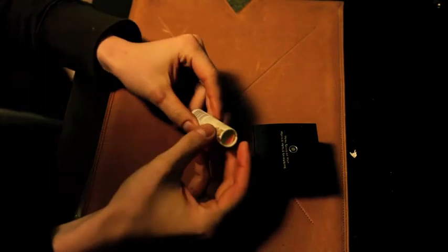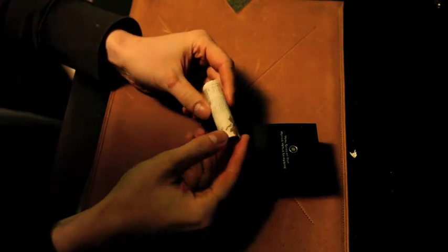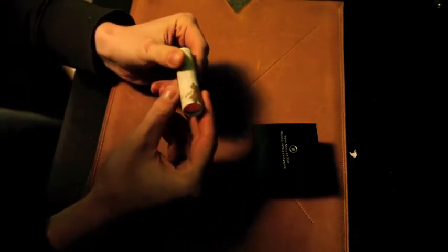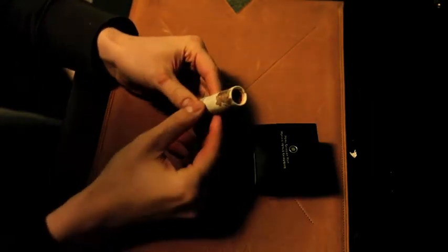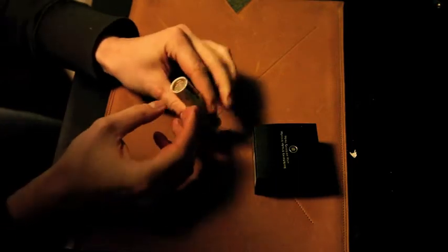The last one million pennies from the Canadian Mint were specially wrapped, and here is one of them. They have 20,000 rolls, 50 coins in each roll, which is one million. Here is one of those rolls and this is number 14,685 out of 20,000.